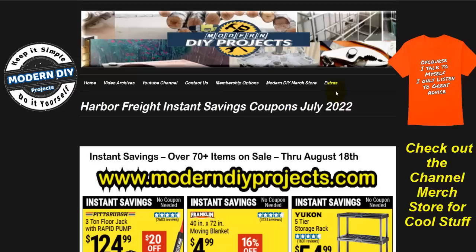Now these are not real coupons per se, because they have no barcodes and you don't need to present them to get the discount. These are sale prices in effect for everyone to use from now until August 18th, so you have plenty of time to get these savings at Harbor Freight. If you want to see this flyer to get your shopping list in order, you can find it at my website in high resolution under the extras tab, so you can get your shopping list ready anytime you like.